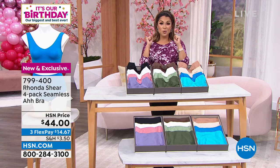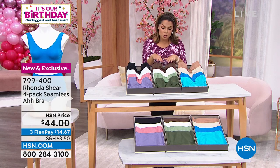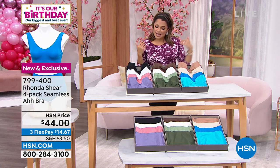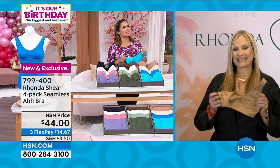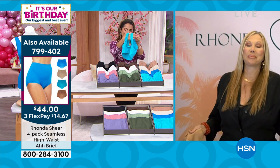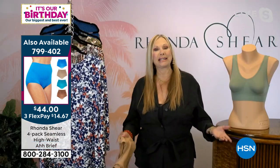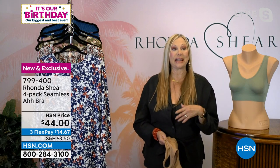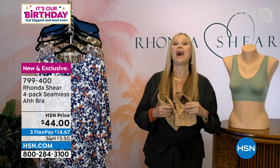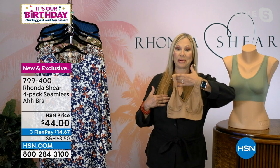We call it 'shop your top' because whatever size top you normally gravitate toward is what size you should pick up in your A-bra and any of the pieces from Rhonda. With over 35 million sold — we stopped counting in 2013 — many millions more have sold since. It's the original A-bra, the best-selling bra worldwide, and I'm very proud of it.